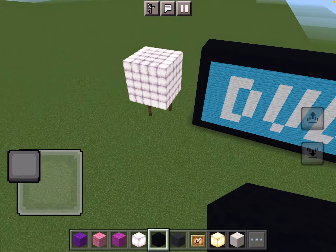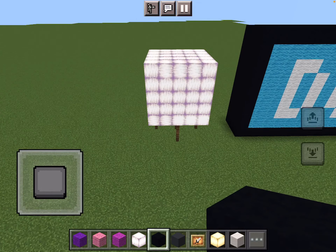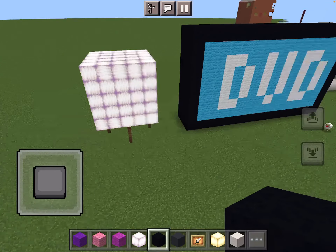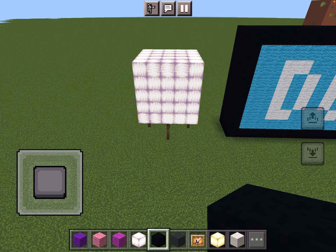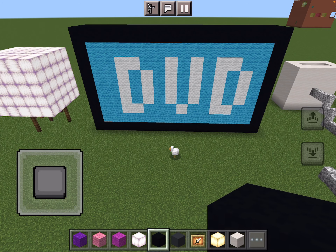Now it's time for Hadley's side. The first thing I'm going to show is her galaxy light, which is the same as mine — you can control it with the remote. Then there's her tablet. It says DVD because it has a built-in DVD player, which my tablet doesn't have, so Hadley's a lucky duck!